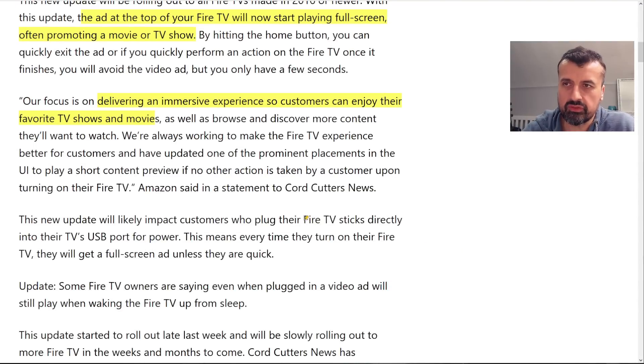They say this will particularly impact customers who plug their Fire Sticks directly into the TV's USB port for power. That doesn't make much sense, because it shouldn't really matter whether you plug your Fire Stick into the wall socket or the TV. Either way, if you have this update, when you first wake up the device it will try to show you this advert.